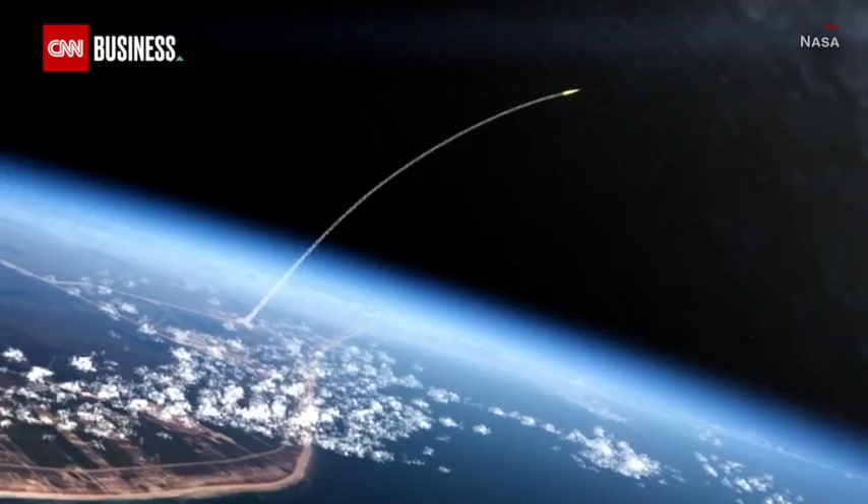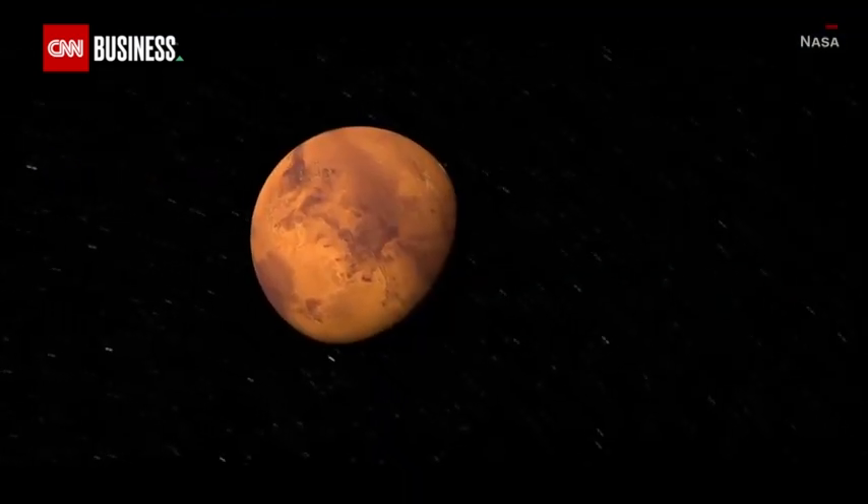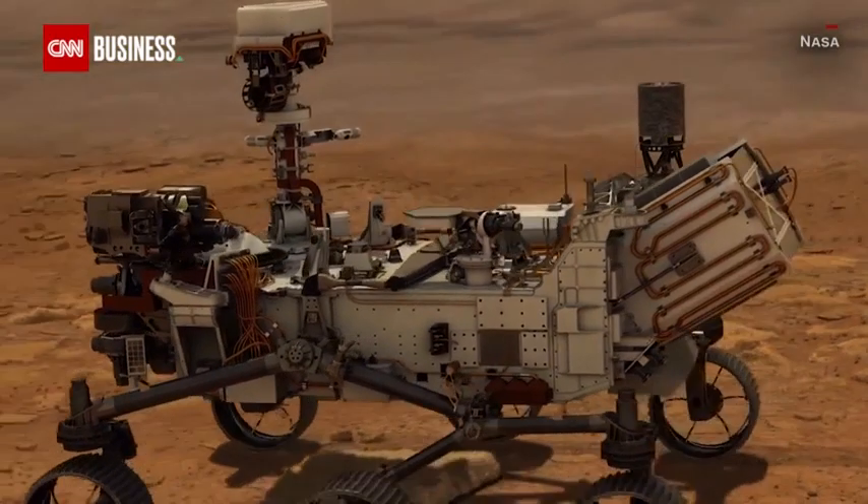And the same is true today with our latest astral obsession: traveling the 55-odd million kilometers to Mars.